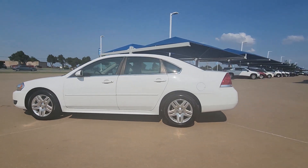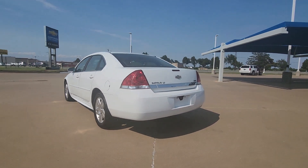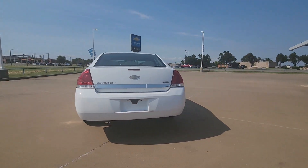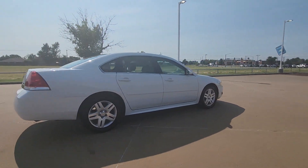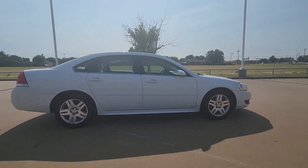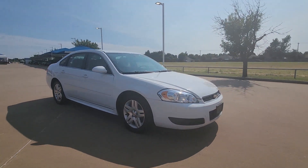Get acquainted with the 2011 Chevrolet Impala. With less than 200,000 miles on the odometer, this vehicle stands out from the rest. Take your sophisticated style on the road in the Impala, the full-size family car that blends a premium passenger experience with athletic performance and advanced safety features.